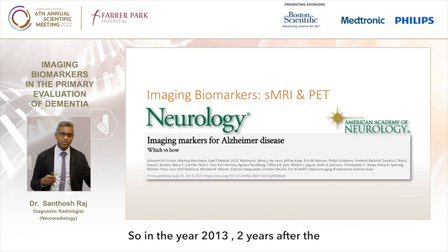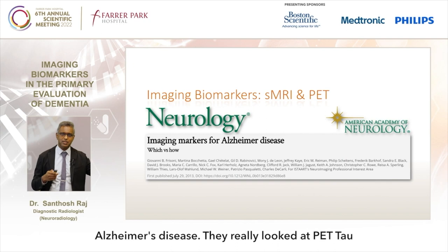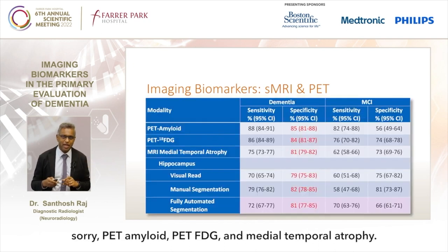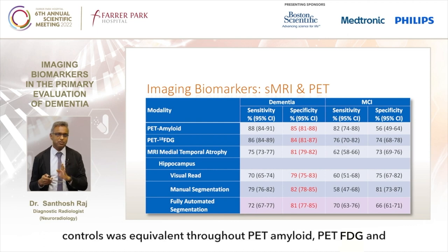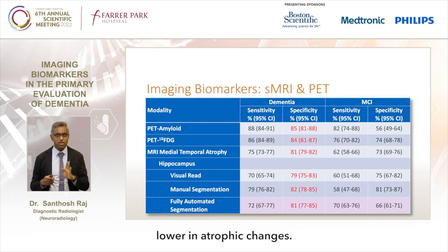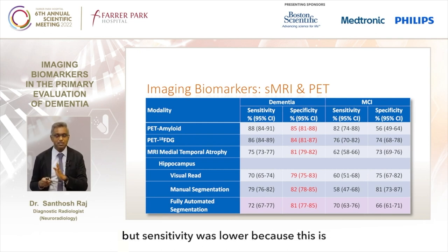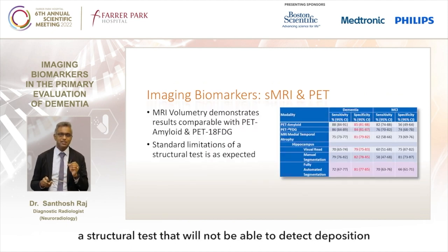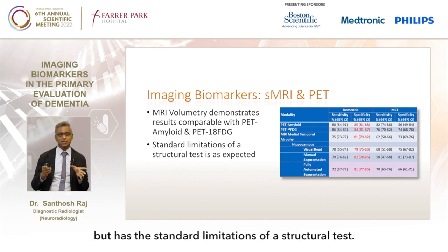In 2013, two years after the diagnostic guidelines were updated, a paper was published in Neurology looking at imaging biomarkers for Alzheimer's disease. They looked at PET amyloid, PET-FDG and medial temporal atrophy. The specificity to differentiate dementia from healthy controls was equivalent across PET amyloid, PET-FDG and MRI medial temporal atrophy. The only difference was sensitivity, which was lower in atrophic changes. This is expected - and the same is true for mild cognitive impairment - because this is a structural test that cannot detect amyloid deposition or metabolic changes that occur earlier.